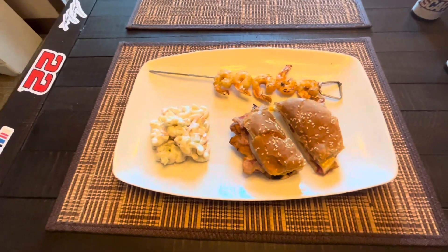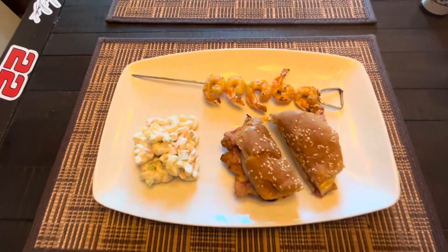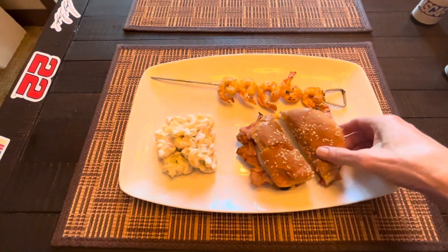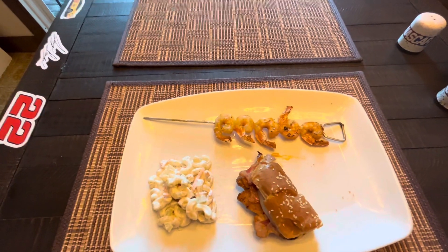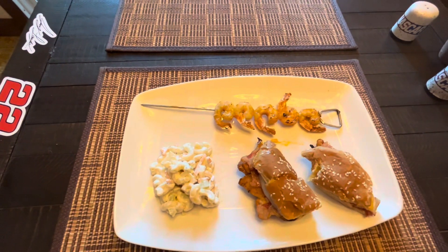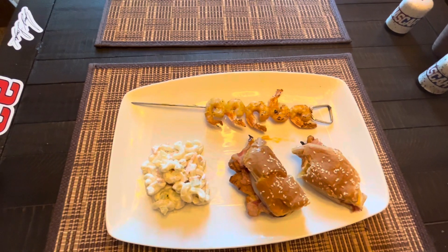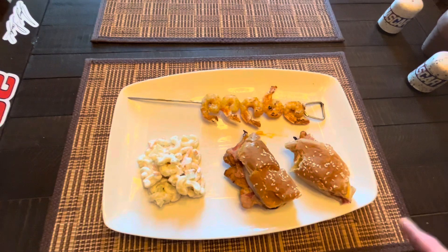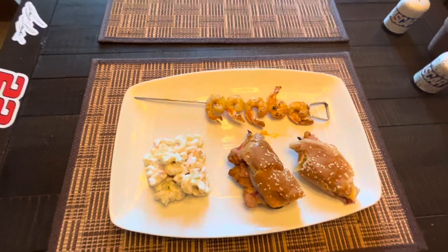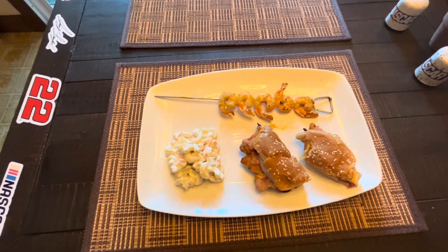I just had to show you the plated meal: the macaroni salad, the shrimp appetizer, and this chicken sandwich. I'm gonna take a bite. Oh my god, that's good. I hate to toot my own horn, but that's really good. Wow, I'm impressed!